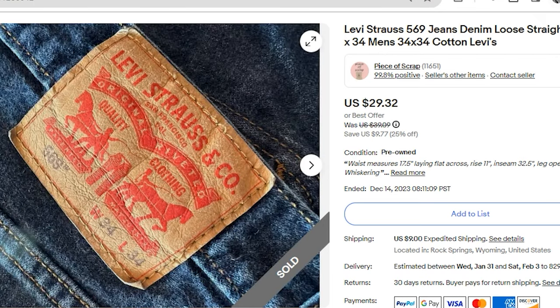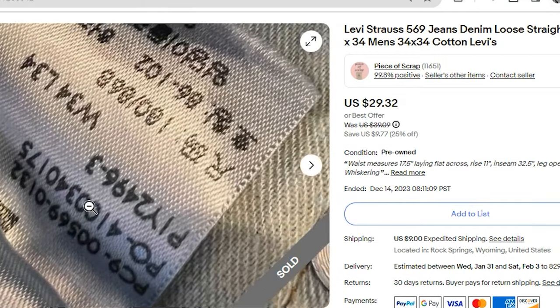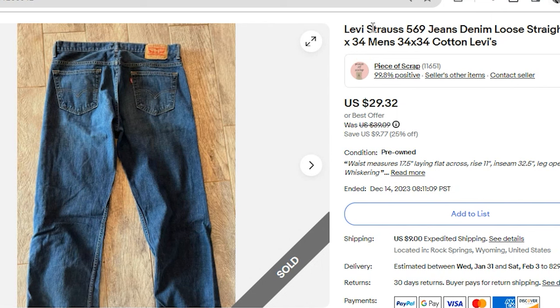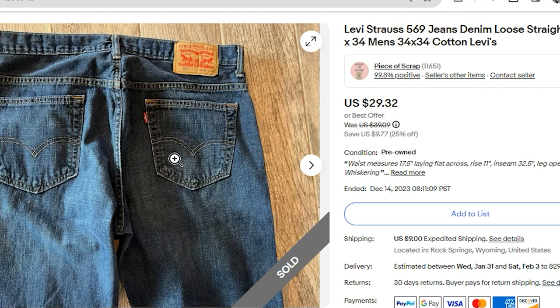My profit on this pair of jeans was $19.28. It took about three months to sell. I do include a photo of the back leather patch as well as the inside tag. These numbers on the tag do, I think, identify what year they were made — I haven't yet figured out what they mean, but the size is clearly 34 by 34. For keywords, I included Levi's, 569 jeans, denim, loose, straight leg, the size with and without spaces, men's, and cotton since they were 100% cotton. I never really know whether to include the apostrophe in brand names, so I included both Levi's with and without the apostrophe. Go ahead and leave a comment below — how do you handle the apostrophe situation in your titles? Do you include it or leave it out? What is the best practice there?